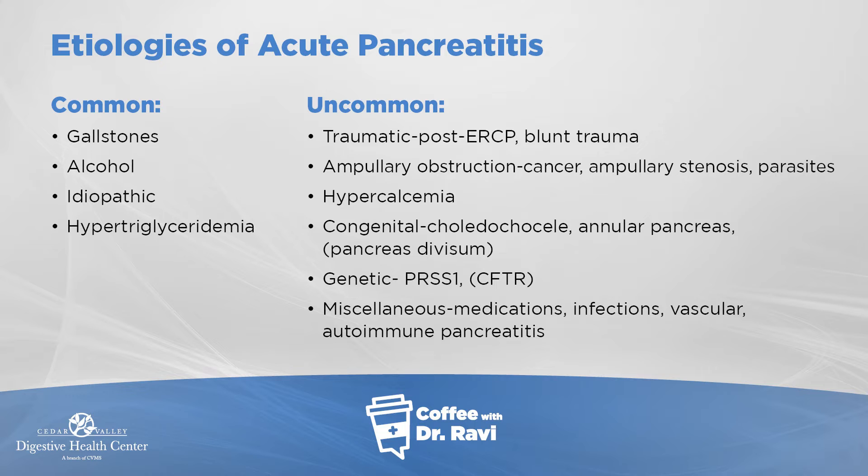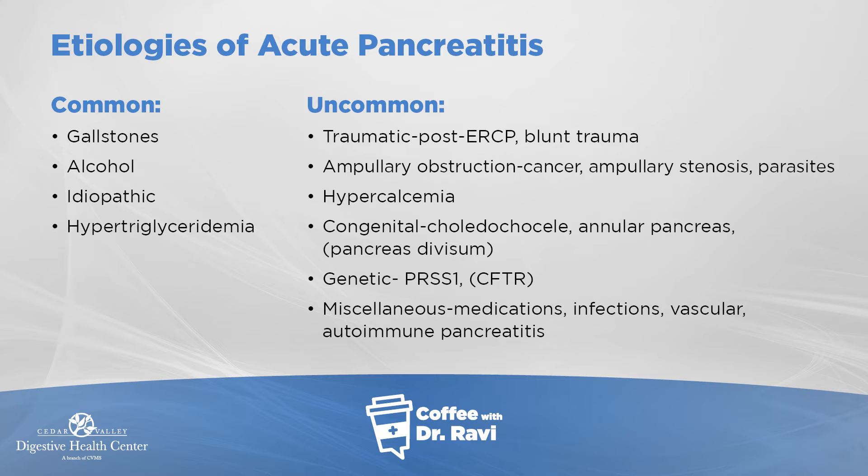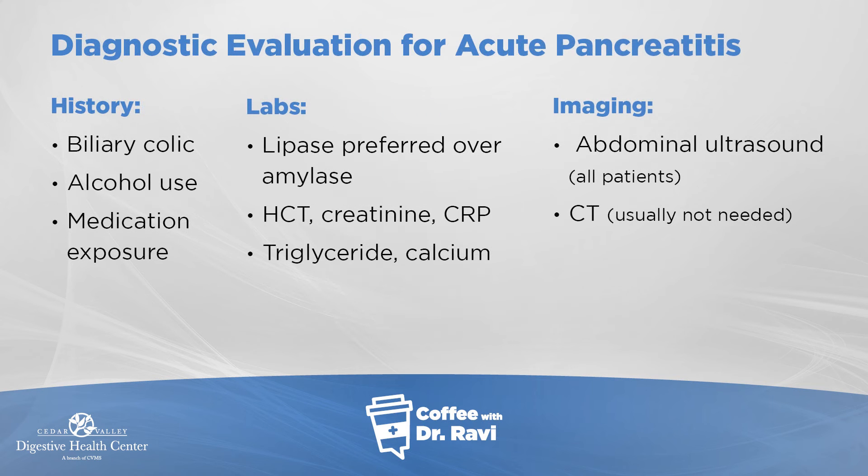There are also uncommon causes: sometimes trauma, sometimes high calcium in the blood, there's a genetic form, as well as medication-related forms. The diagnosis is made on the history with the typical pain and associated features like gallstones or alcohol use. You can look at it from the standpoint of blood work and also from x-rays.